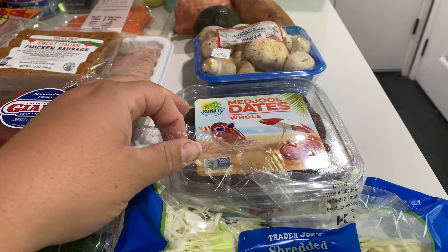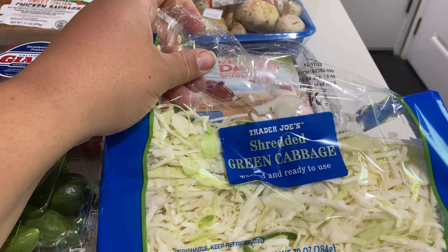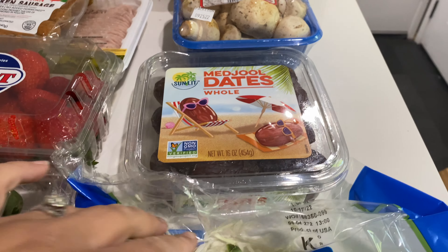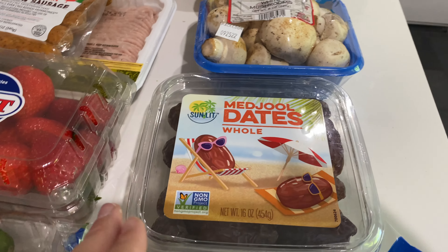I got this shredded green cabbage because I just really like the crunch with the hamburger and salsa and guac and stuff like that.